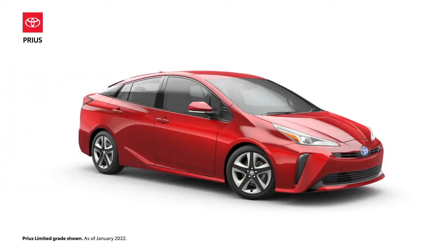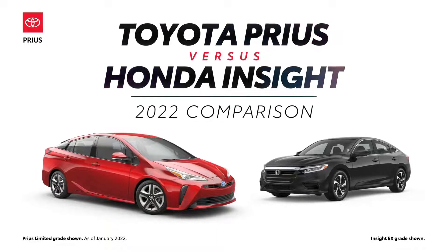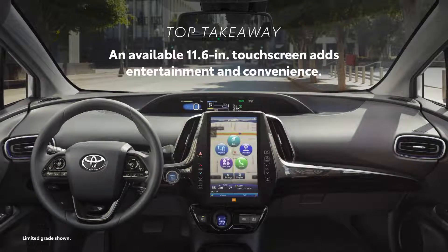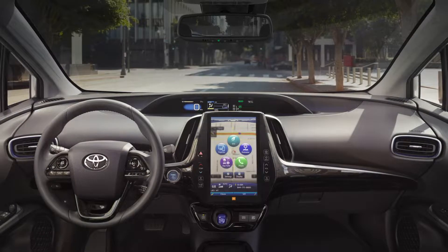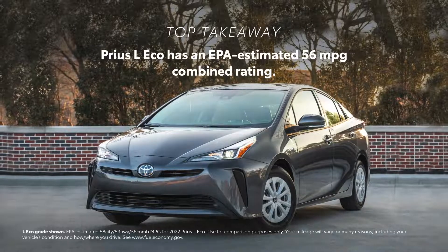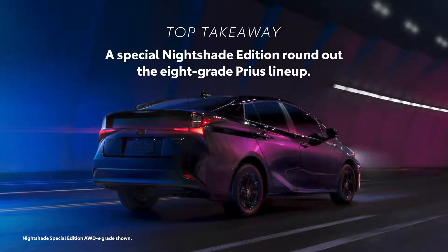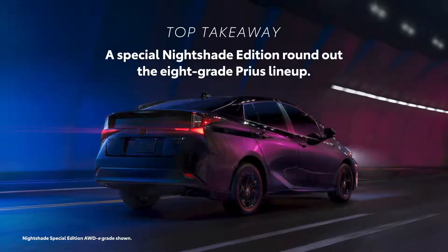The 2022 Toyota Prius versus the 2022 Honda Insight. Let's learn a bit more about these compact hybrid sedans. The Prius packs an available 11.6-inch touchscreen that adds entertainment and convenience to any drive. The 2022 Toyota Prius has an EPA-estimated 56 MPG combined rating, a plus for drivers looking to avoid pain at the pump. The 2022 model year rolls out eight separate grades, including a special Nightshade Edition.